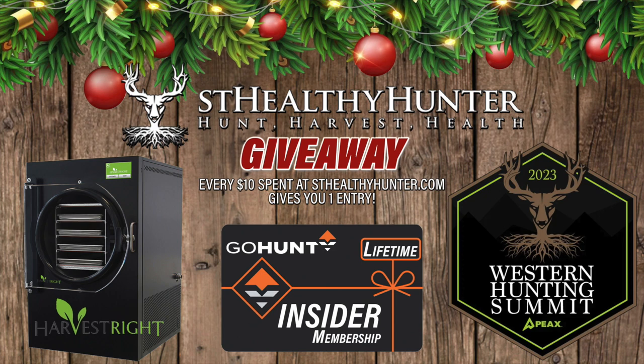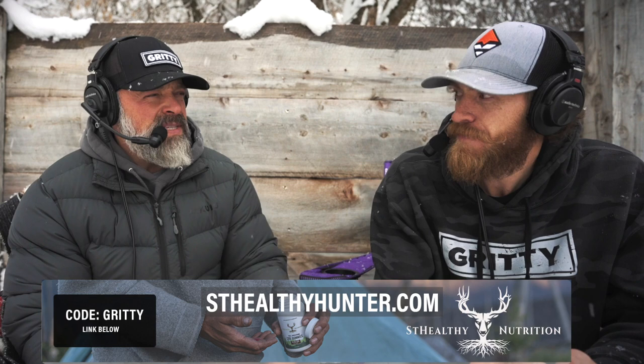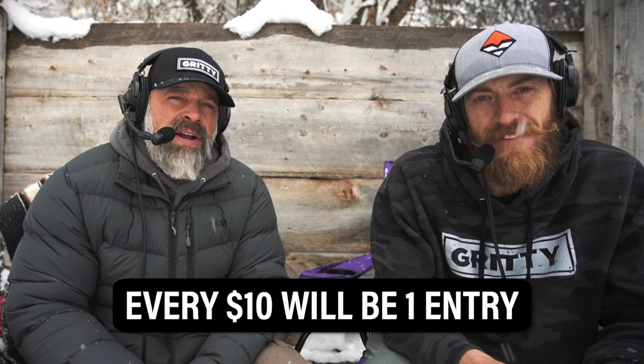You can win a Harvest Right freeze dryer, a Go Hunt Insider lifetime membership, and a pass to the Western Hunting Summit this June of your choice — it's a big package. All you've got to do to be entered is shop at stealthyhunter.com. Every $10 you spend gets you an entry, and they'll close the giveaway on December 18th and announce the winner on Christmas Eve.